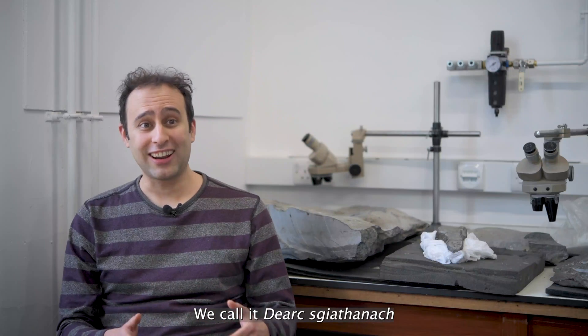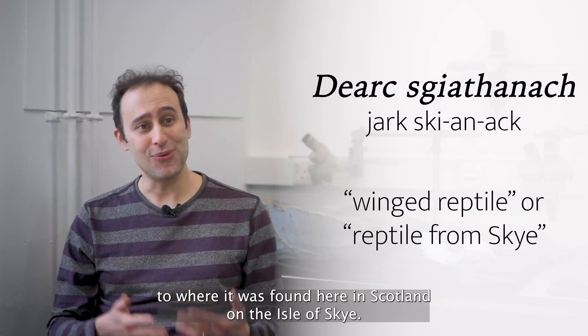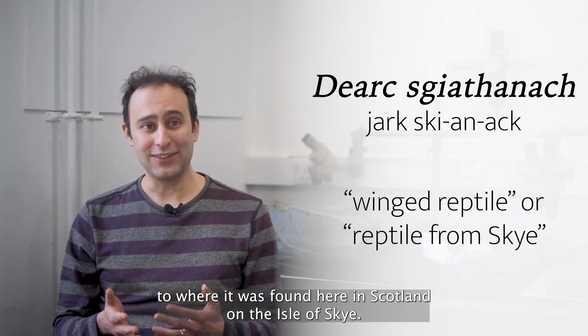It's a new species. We call it Yark Skienok. That's a Scottish Gaelic name that pays homage to where it was found, here in Scotland on the Isle of Skye.